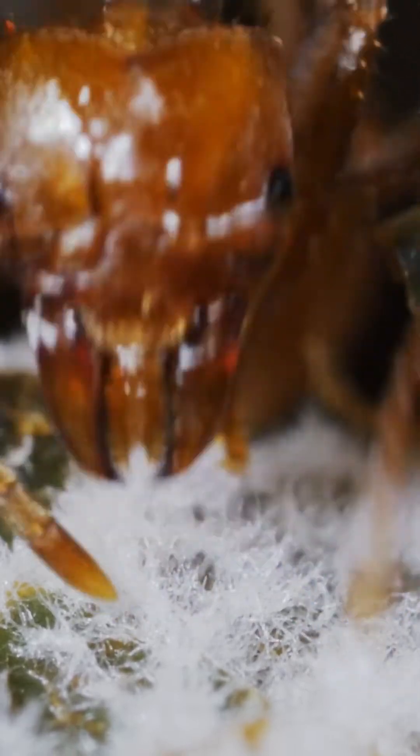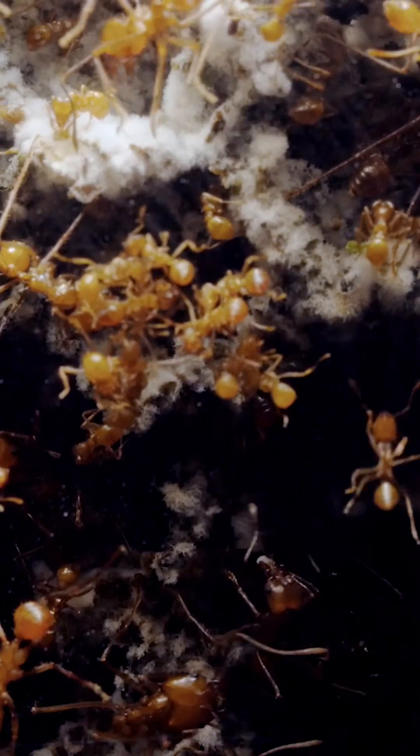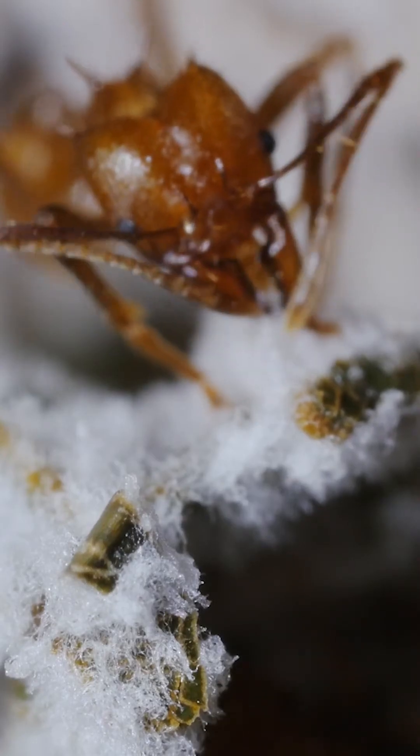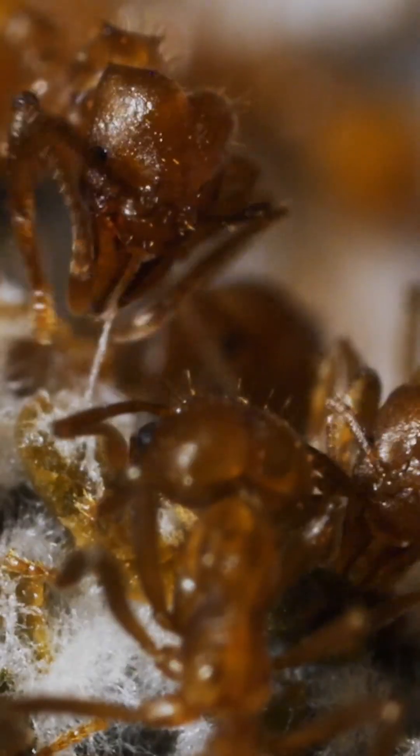They spread spores around like seeds. Over time, a fungus grows. And that — this highly nutritious fungus — that's what the ants are after.